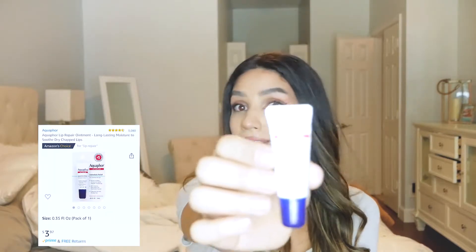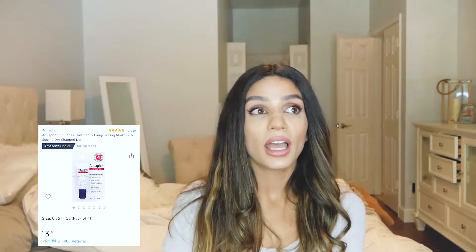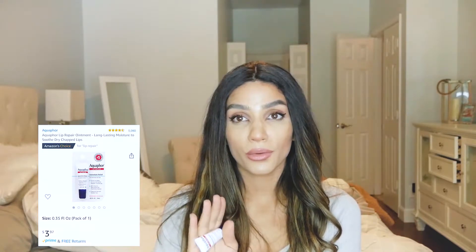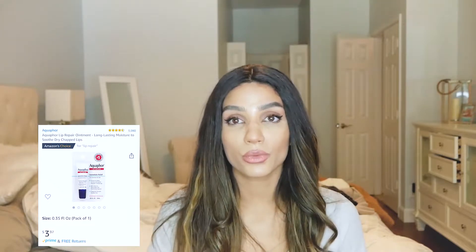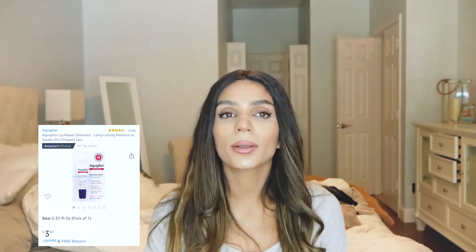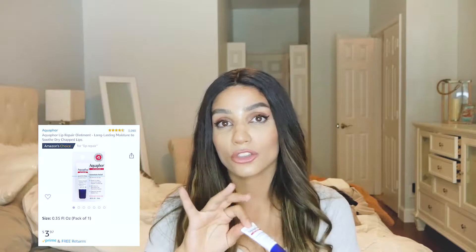The first thing I want to show you guys is this Ocuphor lip balm. You can probably get this other places, but I got it on Amazon. I have been struggling with chapped lips my entire life — like since I was five. I would take vitamins, nothing would work. Literally, this is the only thing that has actually started to heal my lips. You need this if you have that problem.